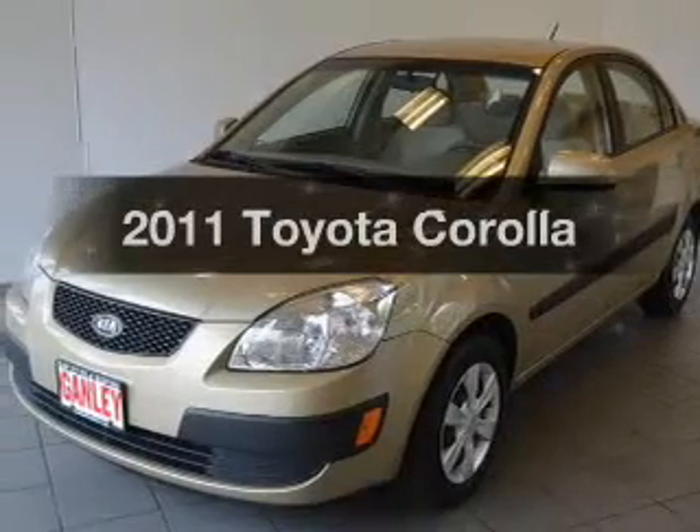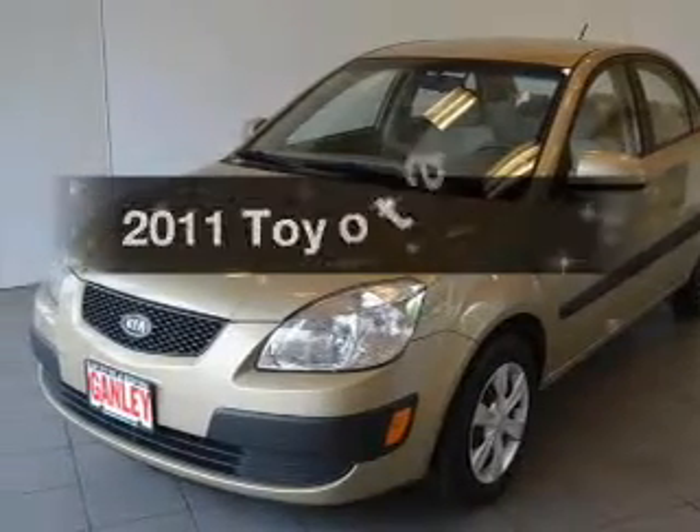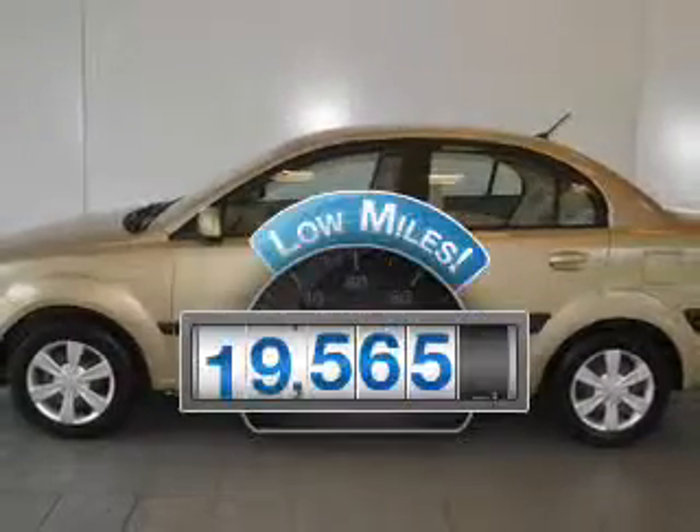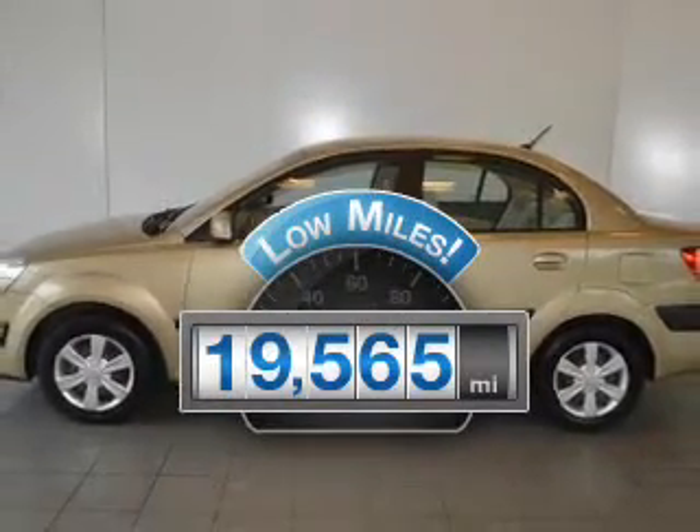Check out this 2011 Toyota Corolla. If you're looking for an automobile with great attributes, look no further. Get more for your money with this vehicle that features low mileage and dependability.